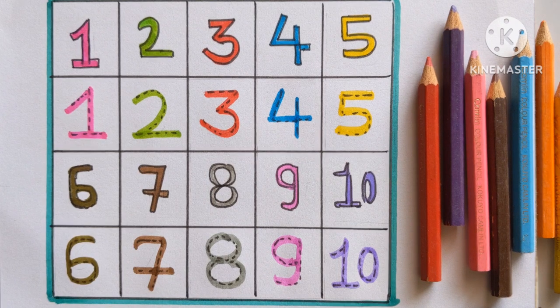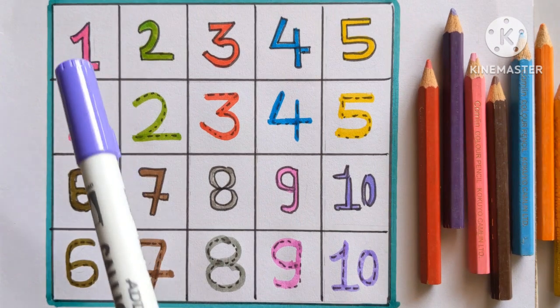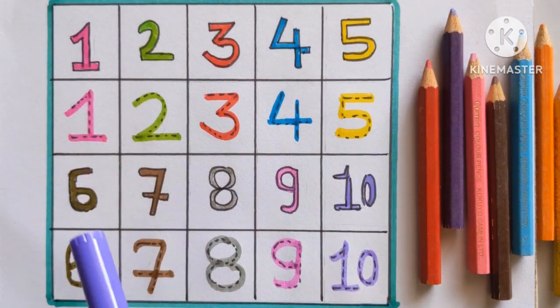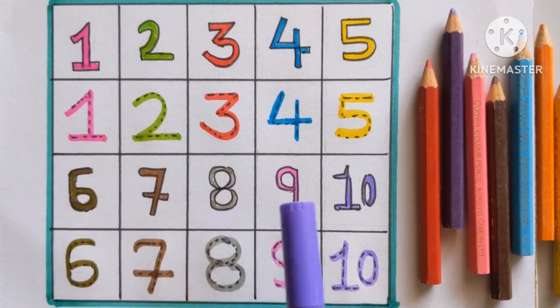Let's repeat with me. Let's count with me. One. Two. Three. Four. Five. Six. Seven. Eight. Nine. Ten.